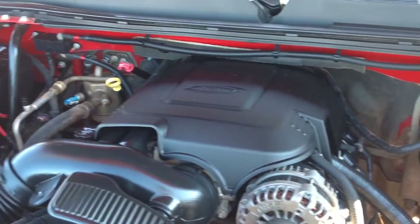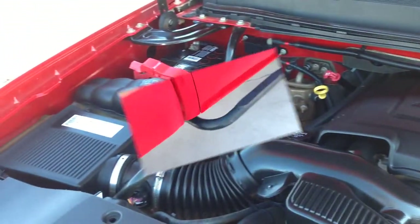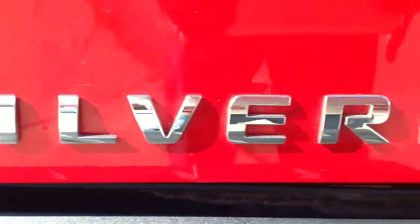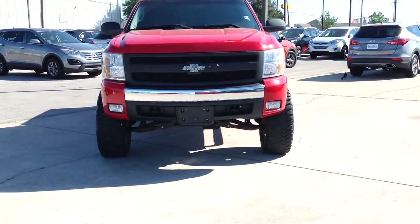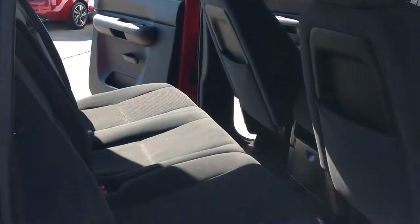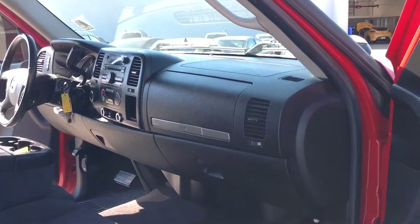This four-wheel drive, four-door Crew Cab comes with a 5.3-liter V8 engine connected to a four-speed automatic transmission. It also comes equipped with the off-road suspension package, which includes off-road jounce bumpers, skid plates, and a 34-millimeter stabilizer bar.